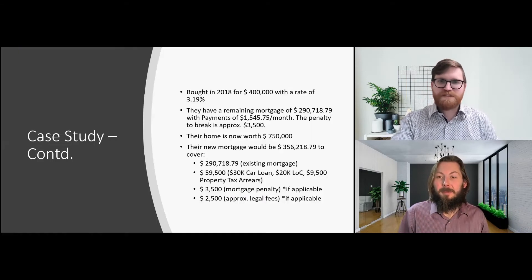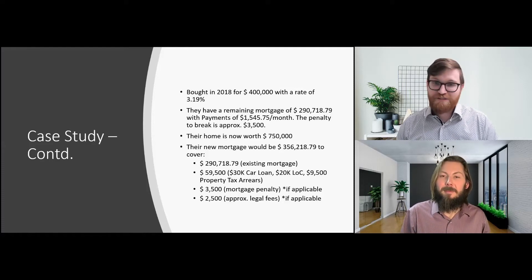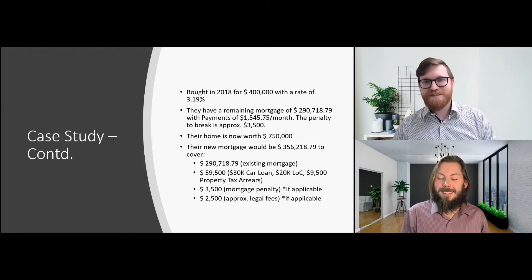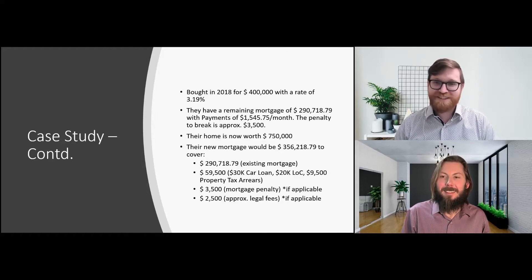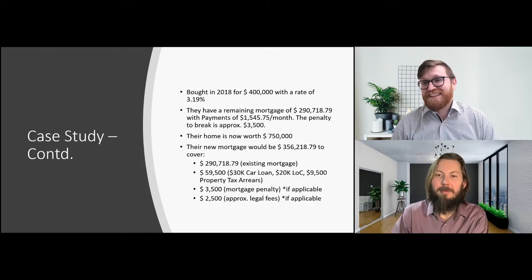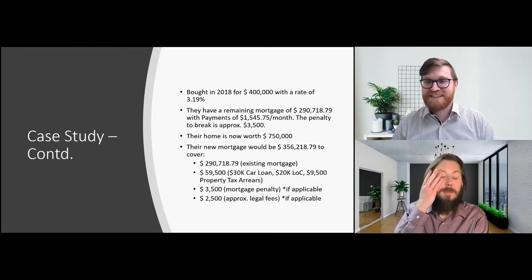When they purchased back in 2018, they got a house for $400,000 and their rate was about 3.19%, which in some cases still feels high but we're slowly creeping up to that mark. They've consistently been making their mortgage payments, the balance of their mortgage is down to just over $290,000, and they're making payments of roughly $1,545 per month. That's a relatively standard mortgage for that property price and rate.